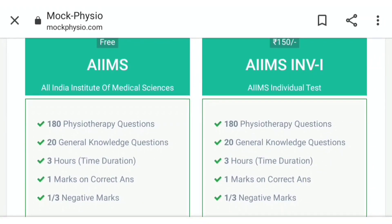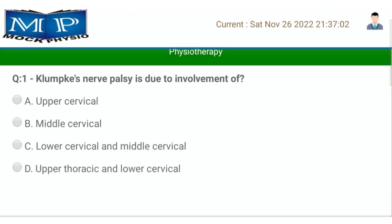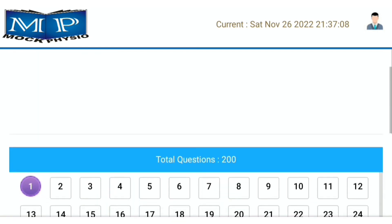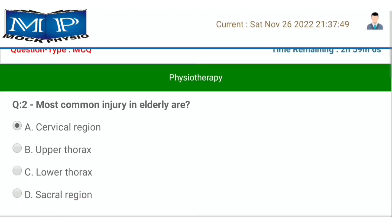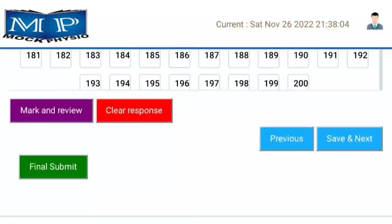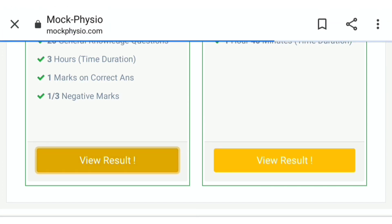To take the free test, click on the 'Start Now' button. Here is the exam — you can choose the correct option, then click on the 'Save and Next' button to proceed. After completing the test, submit it and click on the 'View Result' button to see your result.